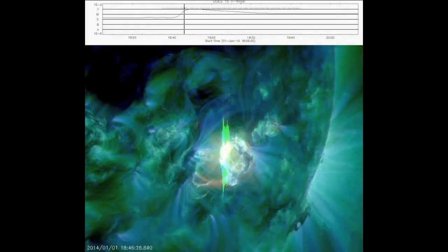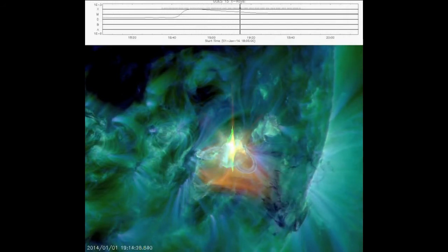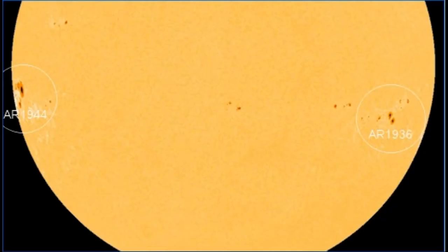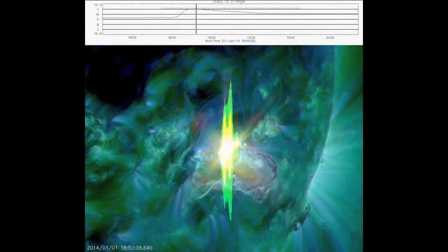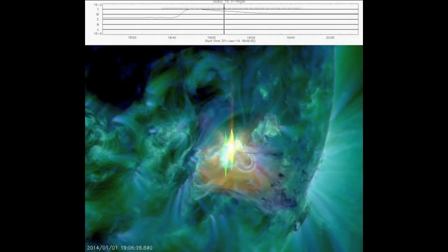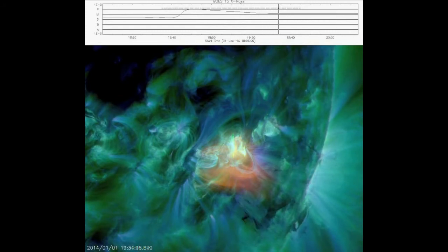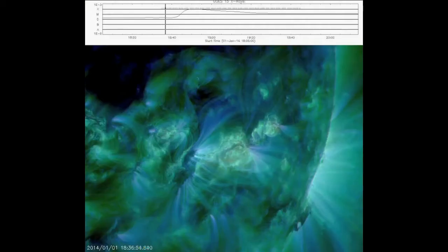A space weather balloon landed on January 1. Students of Earth's Sky Calculus launched a space weather balloon to monitor the effects of solar activity on Earth's atmosphere. Lofted by approximately 200 cubic feet of helium, the balloon traveled to the stratosphere over the Sierra Nevada mountains of central California. After a 2.5 hour flight, the payload parachuted back to Earth in a wilderness area, where students will recover it on January 2.